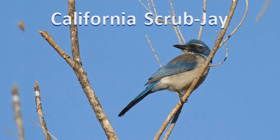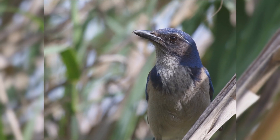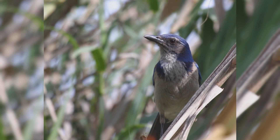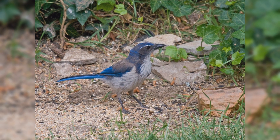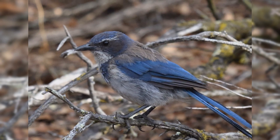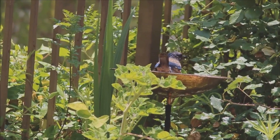California Scrub Jay. California scrub jays are one of the four species recently split off from the former single scrub jay species. These are year-round residents along the west coast from Washington State to the southern Baja Peninsula. Their primary habitat is scrubby oak woodlands. They frequent residential backyards.